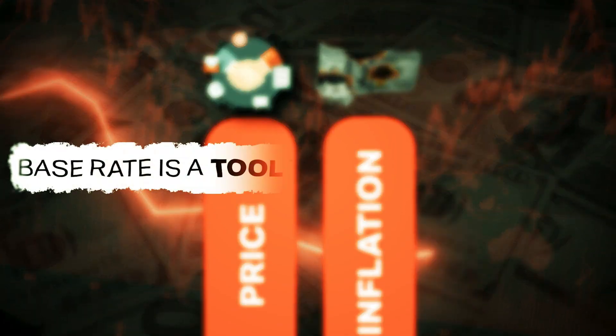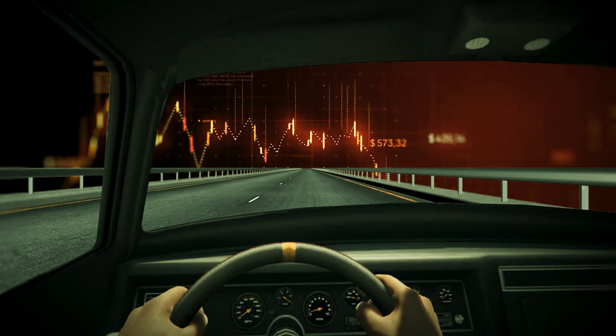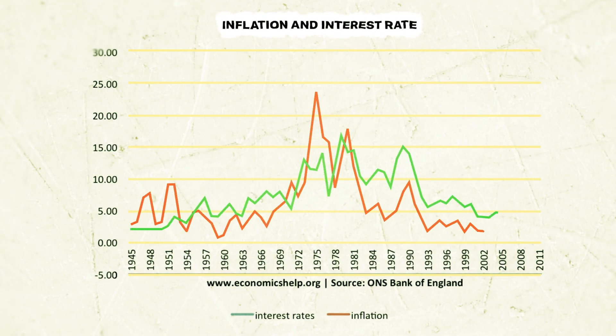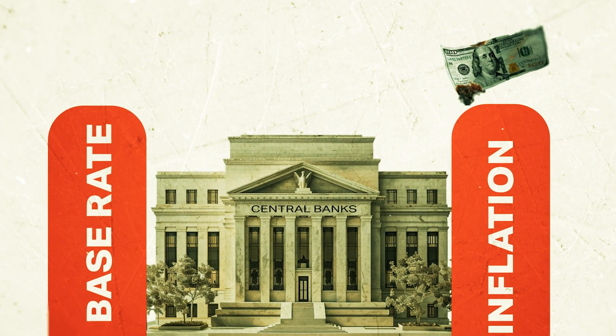So in simple terms, base rate is a tool to control inflation — it's like tapping the brakes on a speeding economy. For example, take a look at inflation and base rate in the UK between 1945 and 2011. What you'll notice is a positive correlation between these two figures, meaning more often than not, base rate will move in the same direction as inflation. So whenever you hear that the base rate has increased, it's most likely because the central bank is trying to slow down inflation.